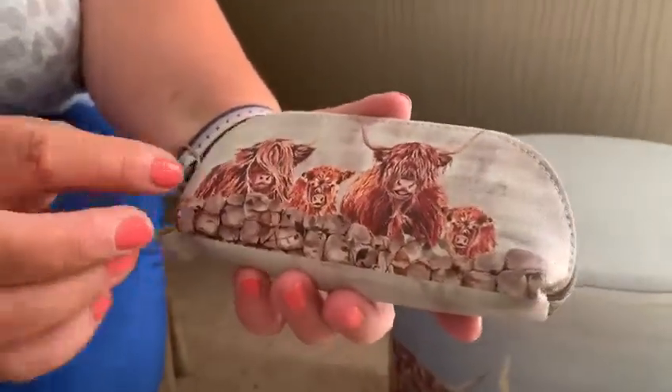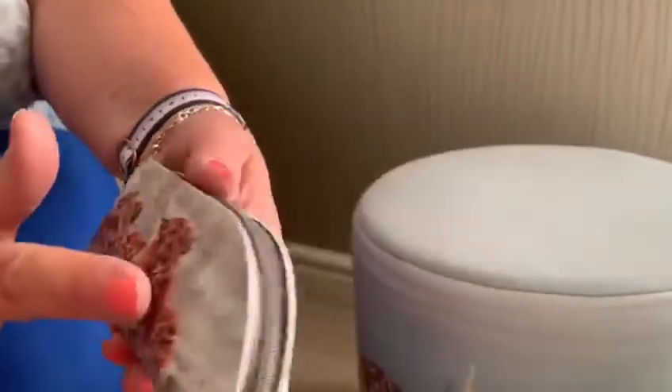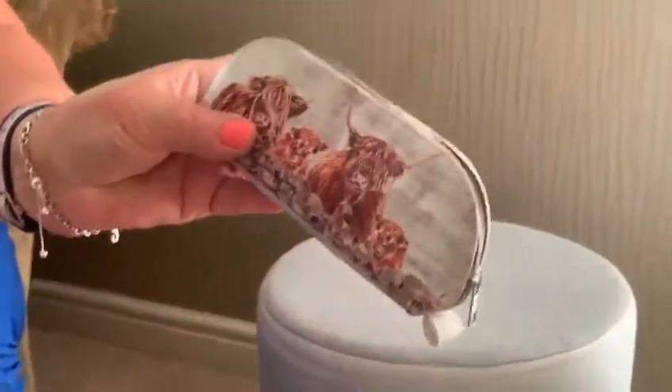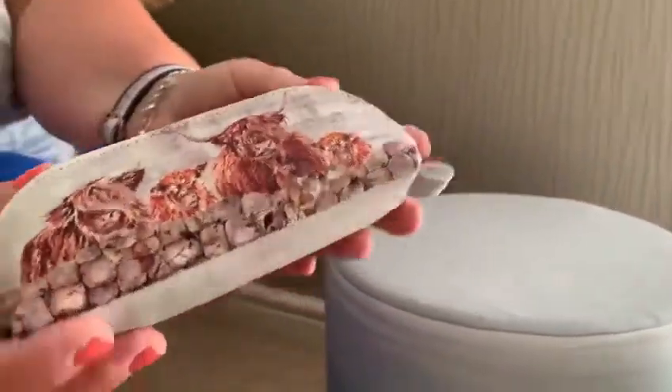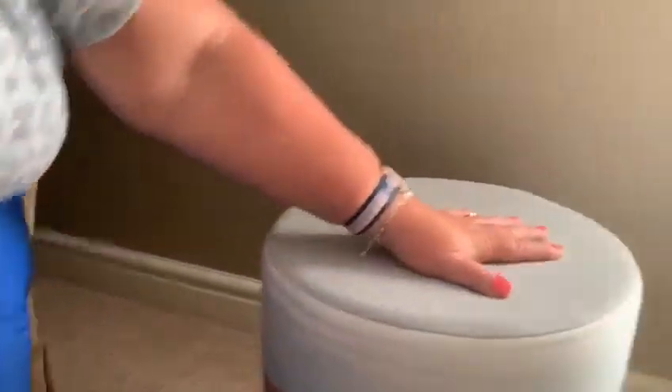I've also done the little Highland Cow glasses case. You've got the little family of cows on here and still got this moody background, but it's easy to fit in your bag with your glasses or whatever else you wish to put in the little holder.